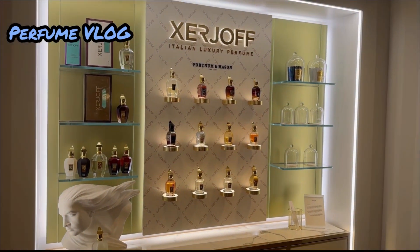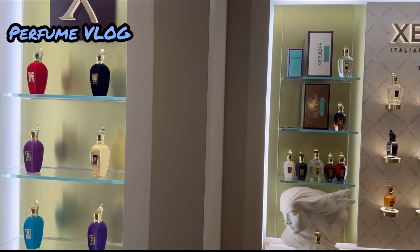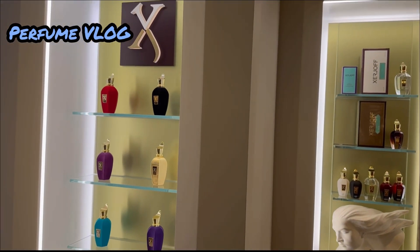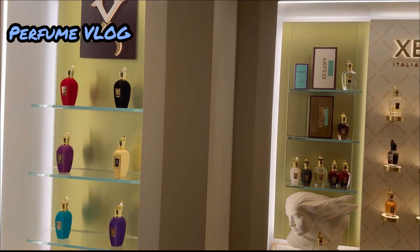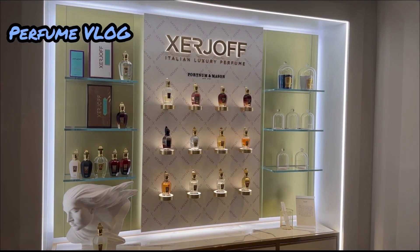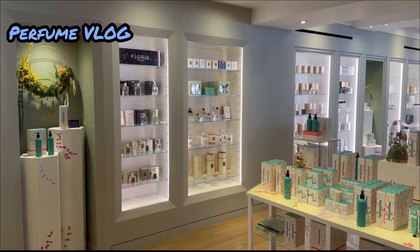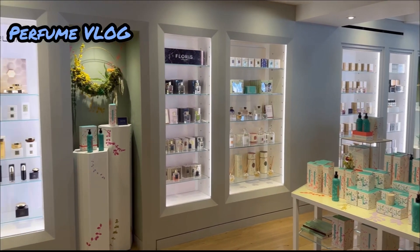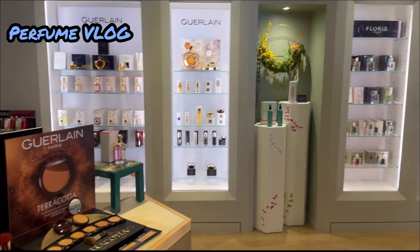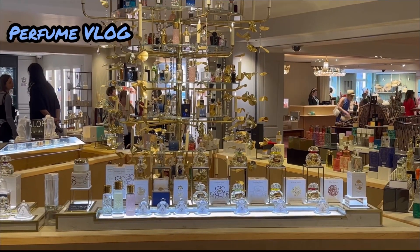Today I was given the opportunity to talk to a Clive Christian perfume expert about the top 5 Clive Christian perfumes — obviously her own personal top 5. She was a bit shy to have her voice recorded and her video taken, so I'll just jot down her top 5 and give you a simple and quick explanation.